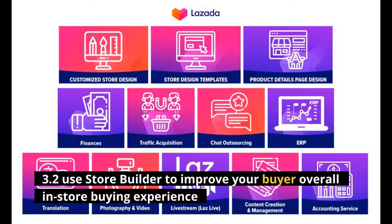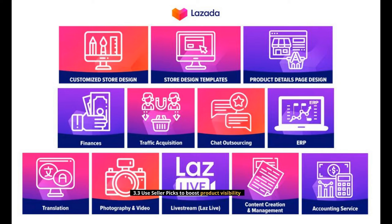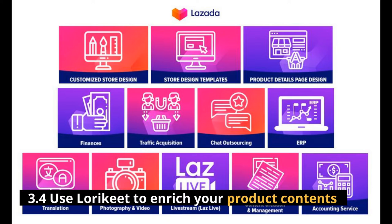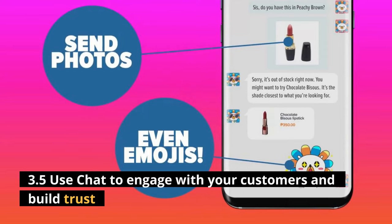Use Store Builder to improve your buyer's overall in-store buying experience. Use Seller Picks to boost product visibility. Use Lorikeet to enrich your product contents. Use Chat to engage with your customers and build trust.